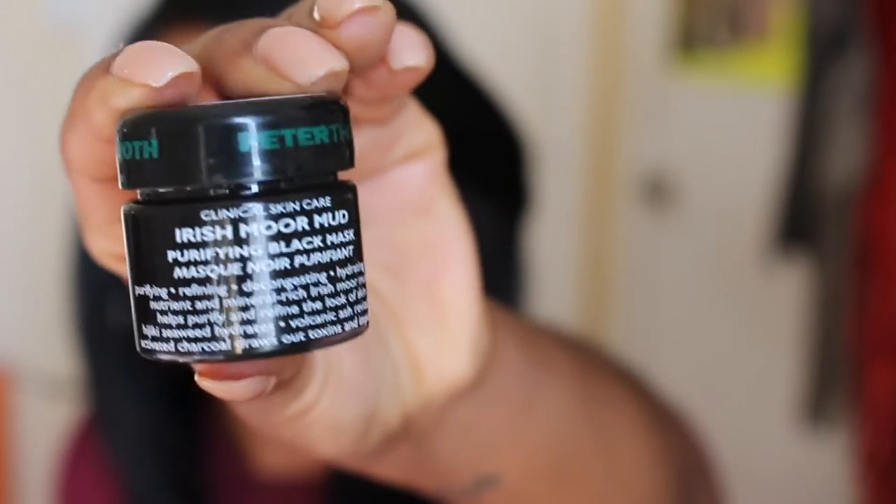As far as masks go, the one I'm currently really loving is the Peter Thomas Roth Irish Moor Mud Mask — it's a purifying black mask. I got it as a sample size and have used it three times, with at least three or four more uses left. It claims to be purifying, refining, decongesting, and hydrating — volcanic ash revitalizes and activated charcoal draws off toxins. I've tried GlamGlow, but this is the one I've really been loving. My skin just feels smoother, my pore size is reduced, and my skin looks really plump, youthful, and hydrated after I use it.